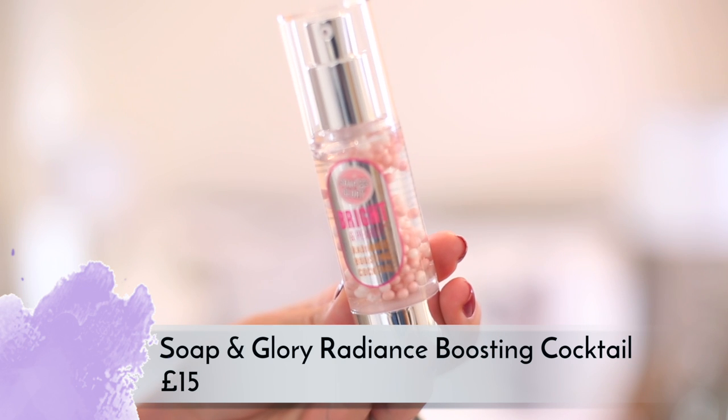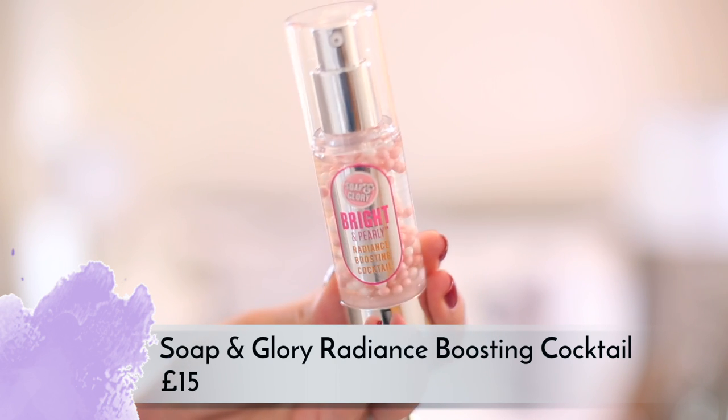Soap & Glory are also launching the Bright and Pearly — it's kind of a serum and kind of a moisturizer. They're calling it a radiance boosting cocktail with vitamin C and pearl spheres that break up when you pump them out. It makes your skin feel really nourished and fresh without drying to be sticky or oily. It feels lovely on the skin but I'm not sure what it's supposed to be — it's a little ambiguous, but it does seem quite nice.